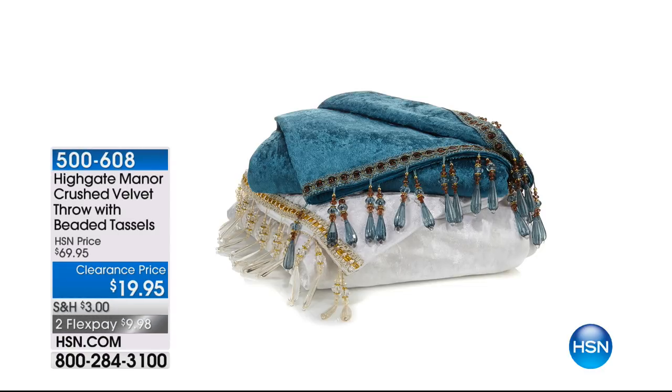This is the way decorators add those layers of interest and details to our bedrooms to make them look so sultry and beautiful and grand. This is a throw, 50 by 60 inches, with the tassels and the gorgeous crystal beads — they look like something you took off a chandelier. I've got it in the teal and the white. Final 500 of these, $9.98 to get it home.